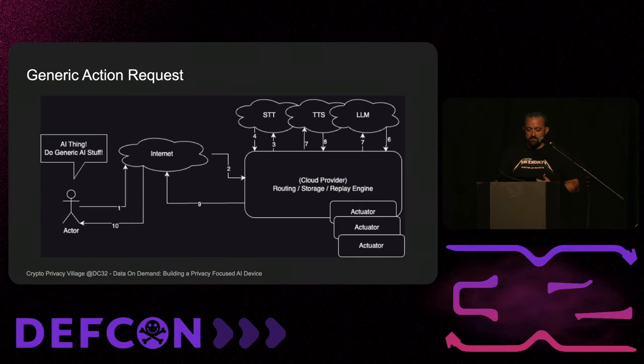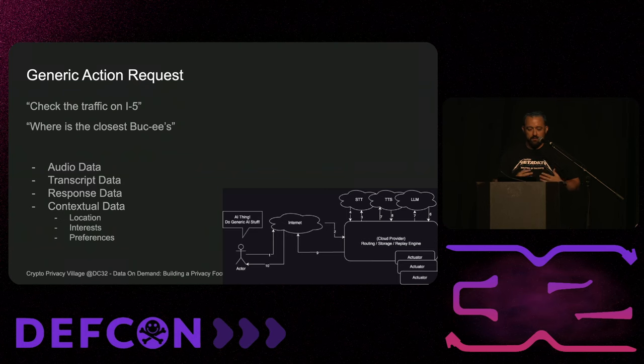Generic action requests are very similar. The only difference is we insert an actuator — a thing that can perform a task when you provide an input — this is the thing that calls the Google weather API for you. As far as data types to protect, we still have audio, transcript, and response data, but we also have contextual data like your location and interests. If I ask my AI walkie-talkie for five restaurants in the area, it would ideally know if I don't like cheeseburgers and not recommend the greatest cheeseburger restaurant.